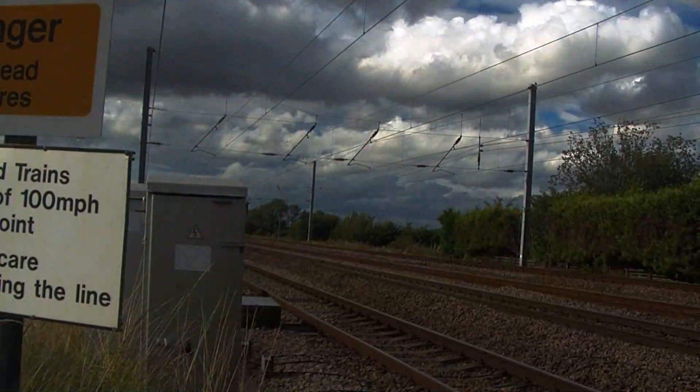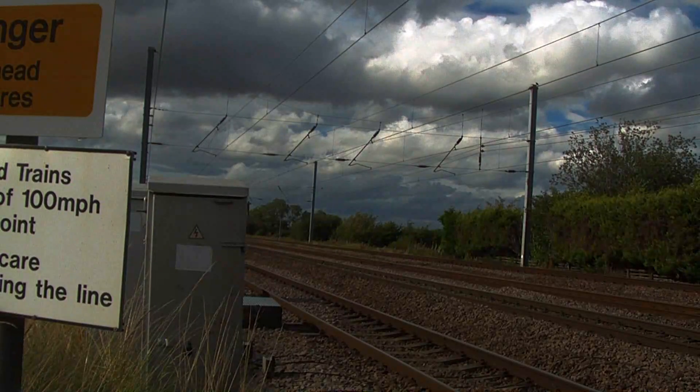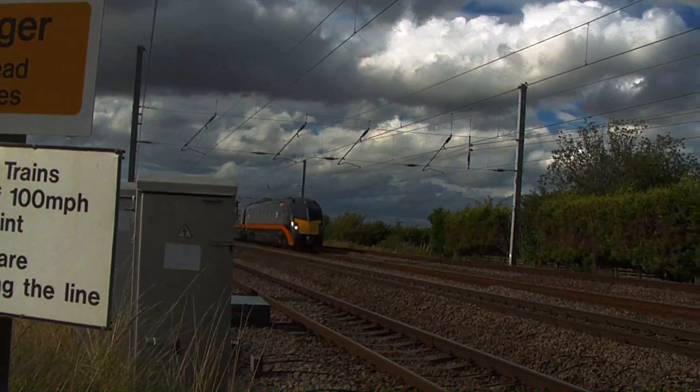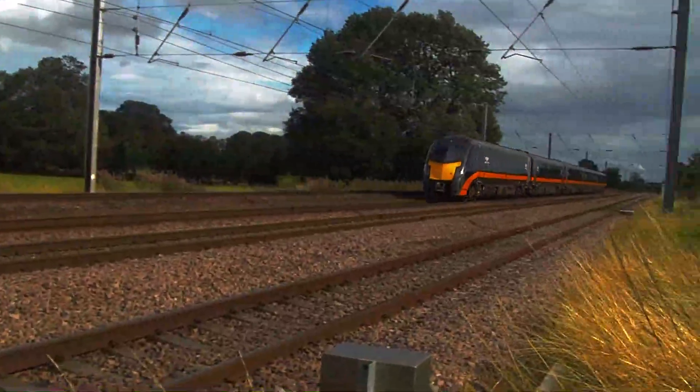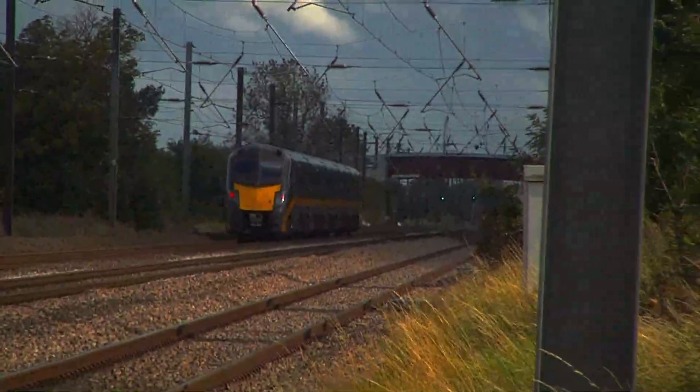The final clip shows a Grand Central Class 180 from Sunderland to London King's Cross. I hope you all enjoyed my video. Please give a comment about the video. Thank you.